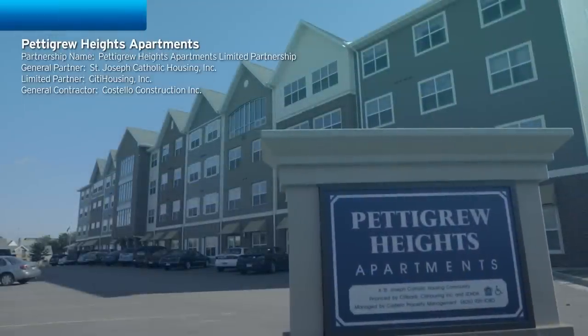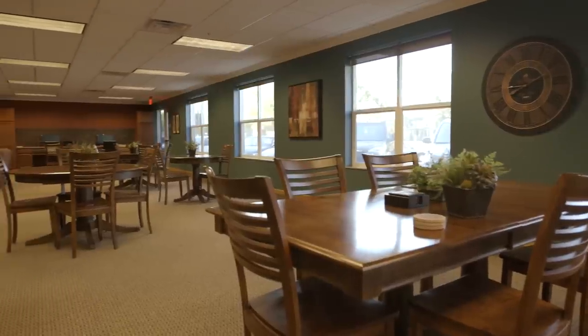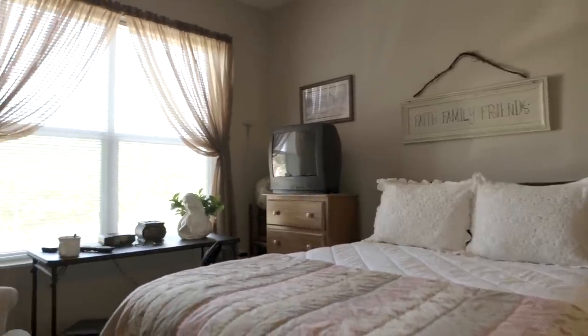At Pettigrew Heights, this building is a true example of the redevelopment of the downtown Sioux Falls neighborhood. It was really built to revitalize this downtown neighborhood and it has done so. I always explain that it's been a block-by-block change, and in doing that, we really are a big part of the community.